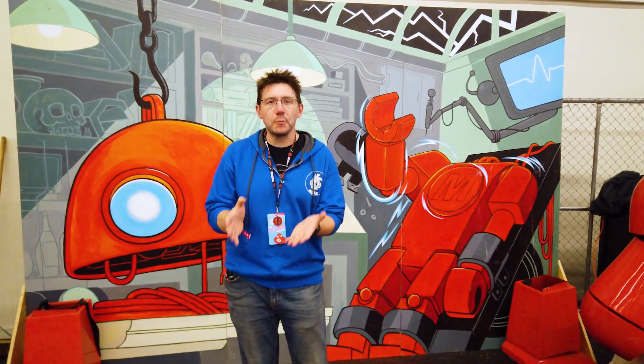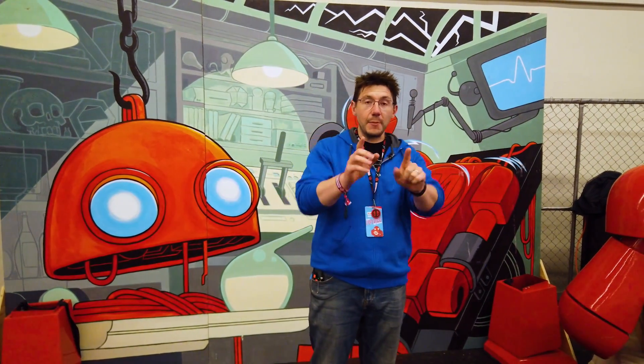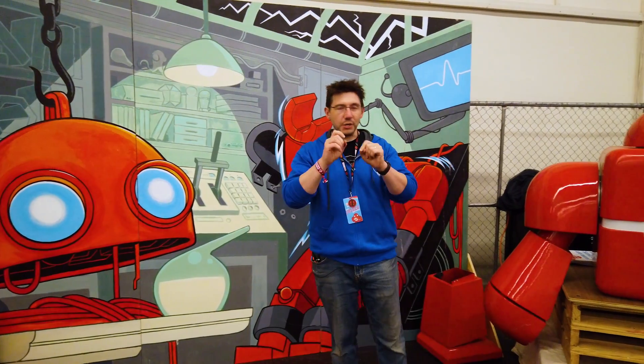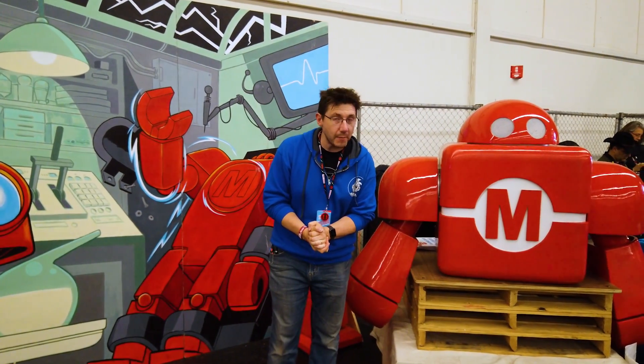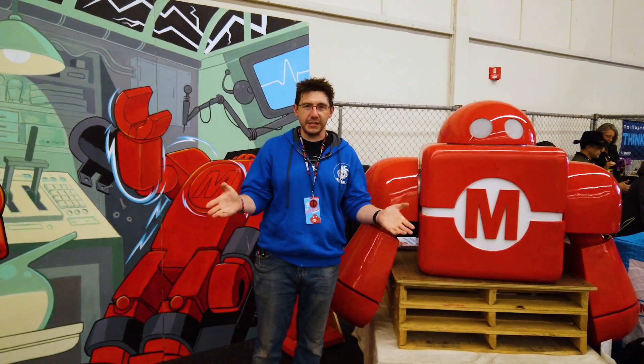Hey, it's Joel. We're here at the Bay Area Maker Faire, and a lot of people always ask me, is there still 3D printing at Maker Faire? Do you still see 3D printing companies and enthusiasts here showing off all the cool stuff? I'm here to tell you, it's true. We took a trip down the 3D printing area, and we're going to show you some of the cool stuff we saw right here at Maker Faire. I'm Joel. This is 3D Printing Nerd.